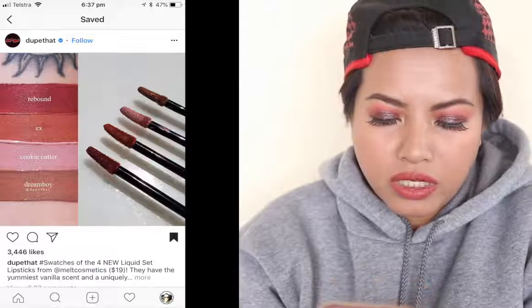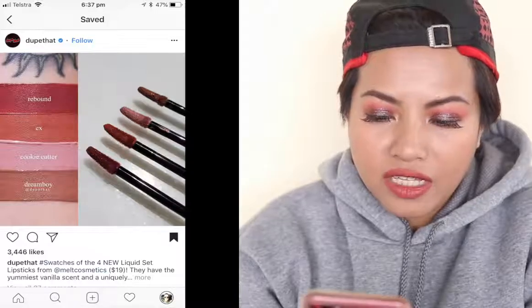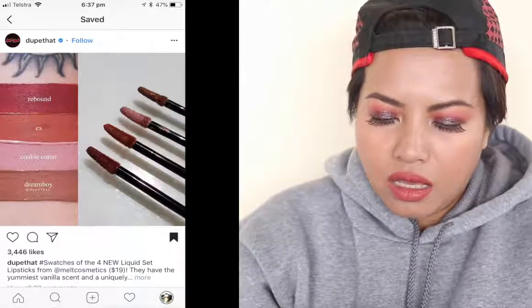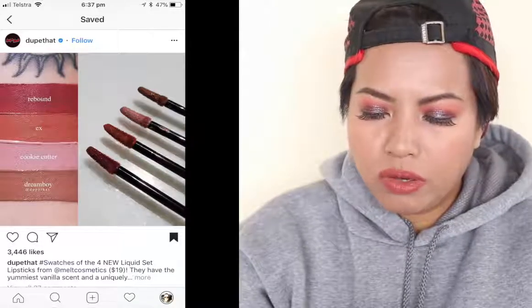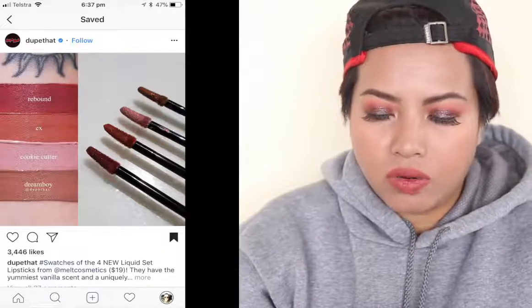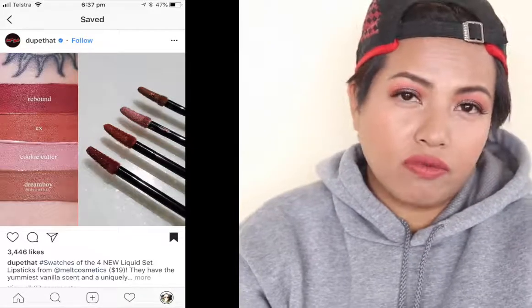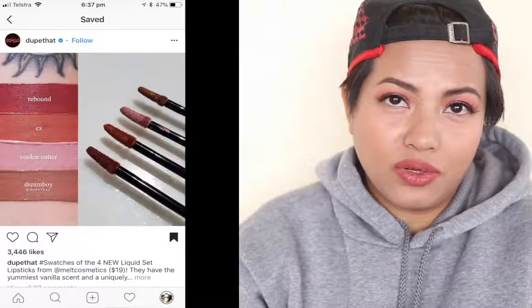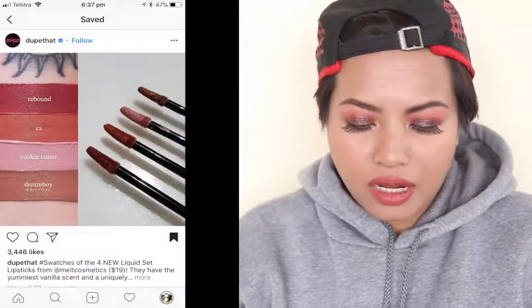Melt Cosmetics has got four new liquid lipsticks at $19 each. They have a yummy vanilla scent and a uniquely shaped flexible applicator — all very opaque and non-streaky. The shades include Rebound X, Cookie Cutter which is the lightest pink and apparently not patchy, and Dream Boy. Since I have enough lip products right now, I'll pass, but I'm definitely intrigued by Melt Cosmetics, especially their stacked eyeshadows — they're just a little too expensive for my budget.